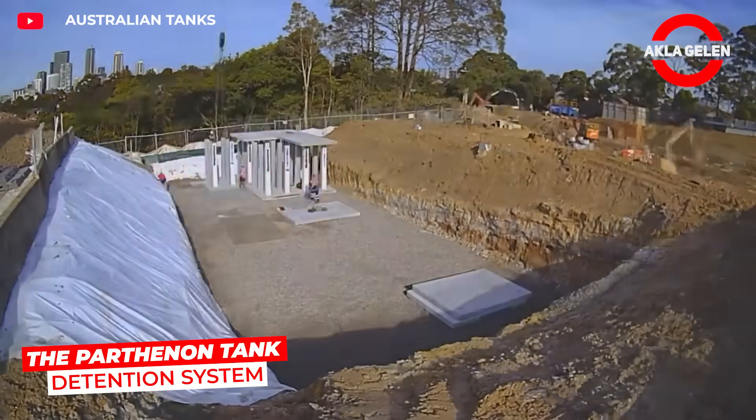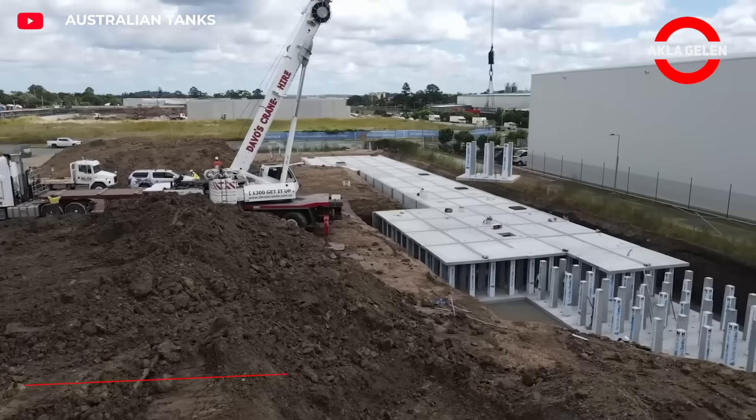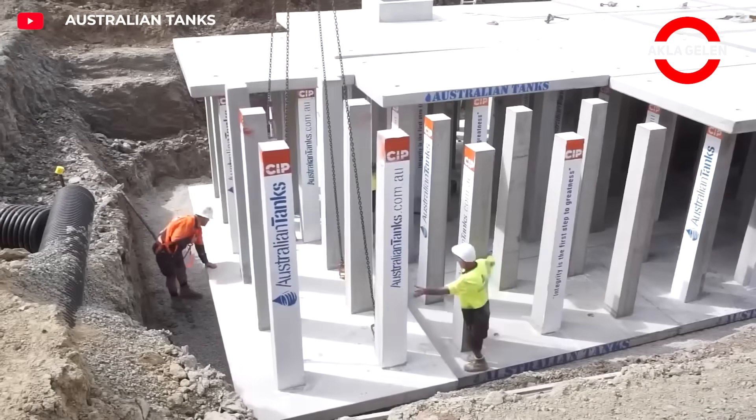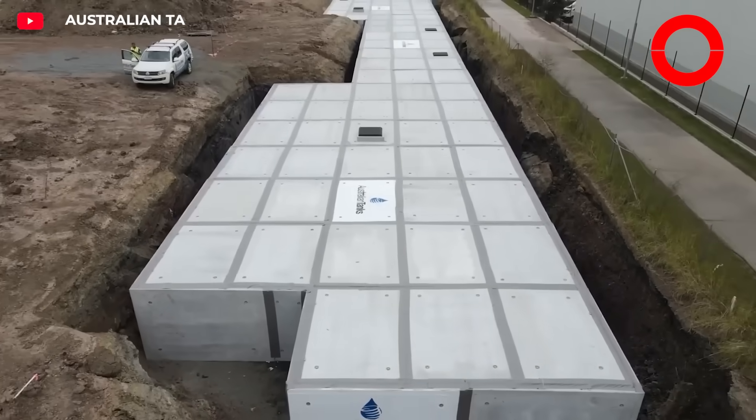The Parthenon Tank Detention System is designed to control rainwater. It's a giant underground storage solution. Its modular structure allows it to be installed according to the desired capacity. This system reduces flood risk, protects infrastructure, and contributes to sustainable water management.